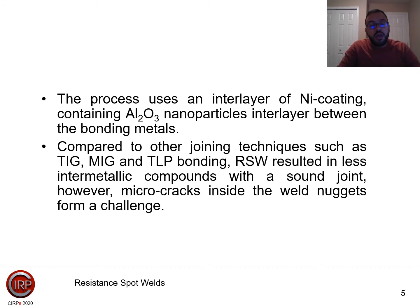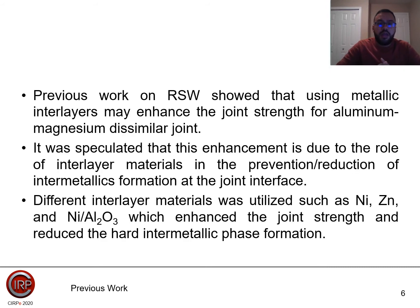For the process we utilized, it uses an interlayer of nickel containing alumina, Al2O3 nanoparticles, between the bonding metals. Compared to other joining and welding techniques such as TIG, MIG, or TLP bonding, resistance spot welding resulted in less intermetallic compound with a sound joint. However, micro cracks are observed within the joint interface inside the weld nuggets, forming a great challenge. Previous work showed that using a metallic interlayer may enhance joint strength, with the enhancement attributed to prevention or reduction of intermetallic formation at the joint interface.